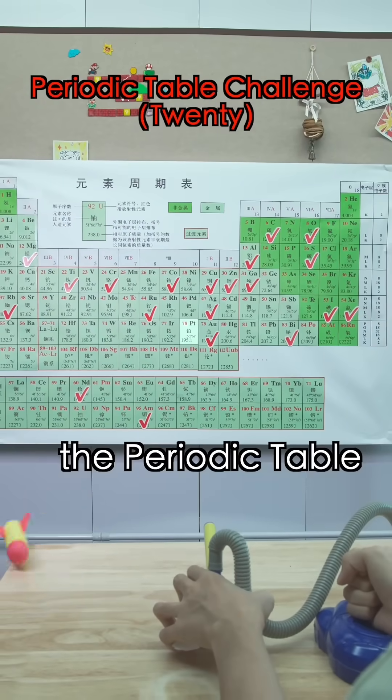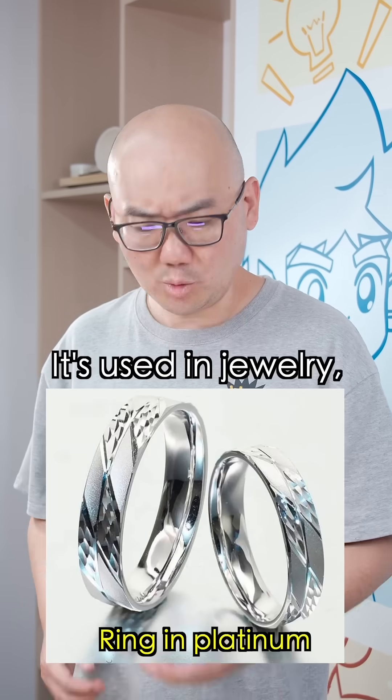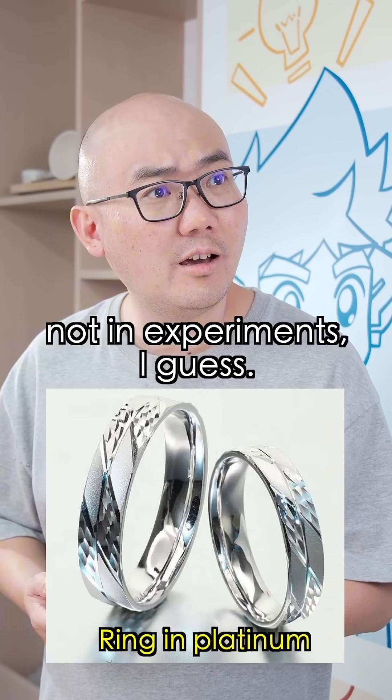Elemental challenge starting through the periodic table, episode 20. Platinum? You mean PT? Yes. It's used in jewelry, not in experiments, I guess.